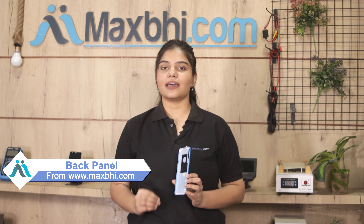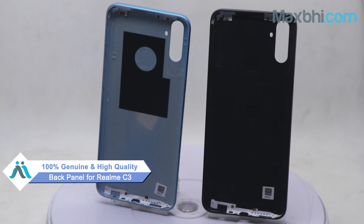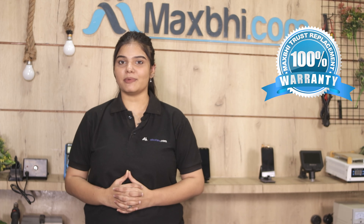You can buy a realme C3 back panel from MaxBee.com. This back panel is a 100% genuine quality product which works similar to your original product with a perfect fit for realme C3. Our quality team will inspect it and the quality is assured before it can be used. Also, the realme C3 back panel comes with a MaxBee Trust Replacement warranty, so you can buy with confidence knowing there will be no problem.